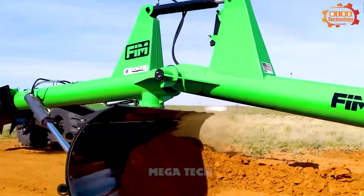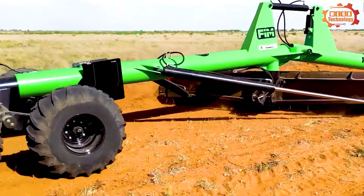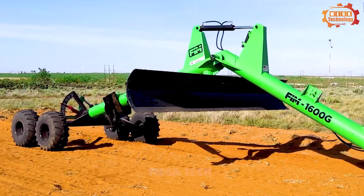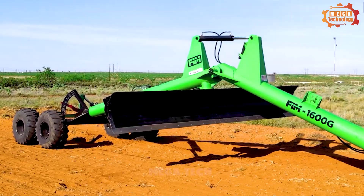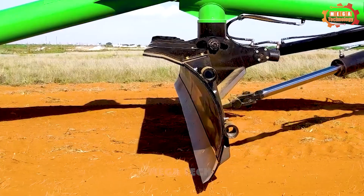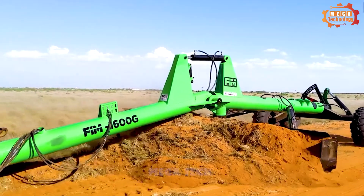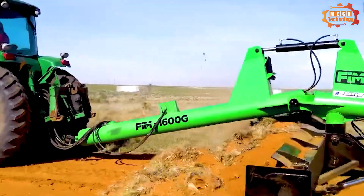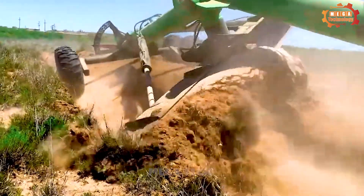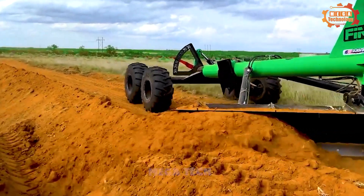The FIM 1600G pull-type grader is a specialised machine used to level and improve agricultural land. Its structure includes a chassis, traction chain system, levelling mechanism, and hydraulic system. The levelling mechanism includes cutting and levelling blades made from strong alloy steel. The machine chassis is made from high-strength steel, ensuring strength and durability. The FIM 1600G pull-type grader is widely used in agriculture.